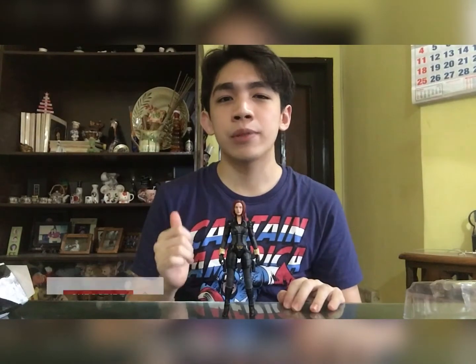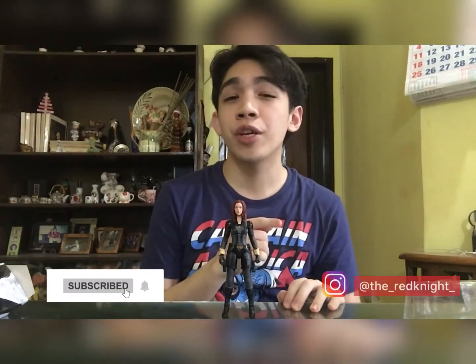And that concludes today's unboxing. Please, if you enjoyed, smash that like button, and if you're new to this channel please subscribe and also follow me on Instagram. I really appreciate all the love and support you guys give this channel — thank you so much from the bottom of my heart. This is The Red Knight — stay tuned for more content and I'll catch you guys in the next one. Peace.